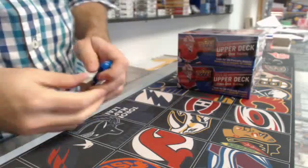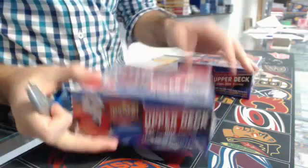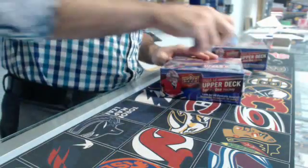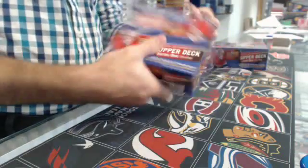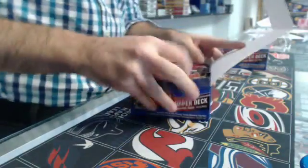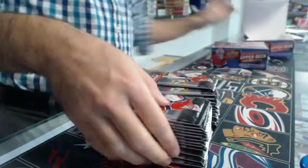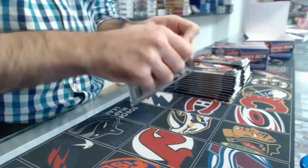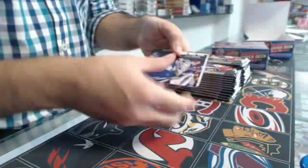What's up guys, G0450Sport. This is break number 574, double box of 2015-16 Series 1 retail. 24 packs per box, we have 6 Young Guns per box. Hopefully some really nice Young Guns this time. So here we go, good luck. Break number 574.